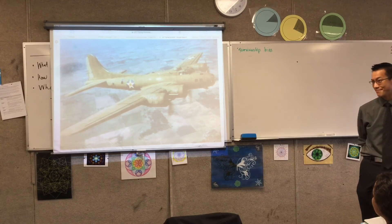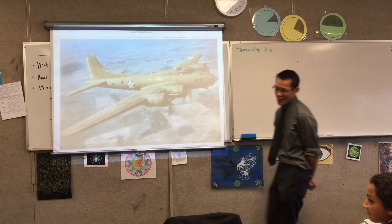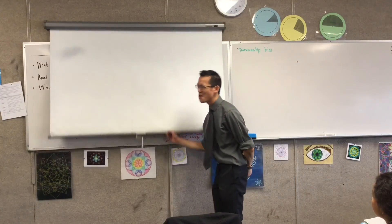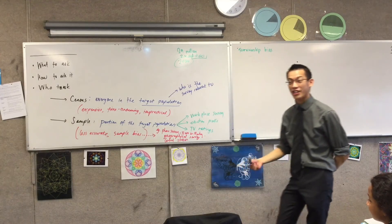The story wasn't that they put armor on the wings — that's not the outcome. The story is that there were some awesome mathematicians and statisticians who said: you've got to think about what the data means and how to actually use it.